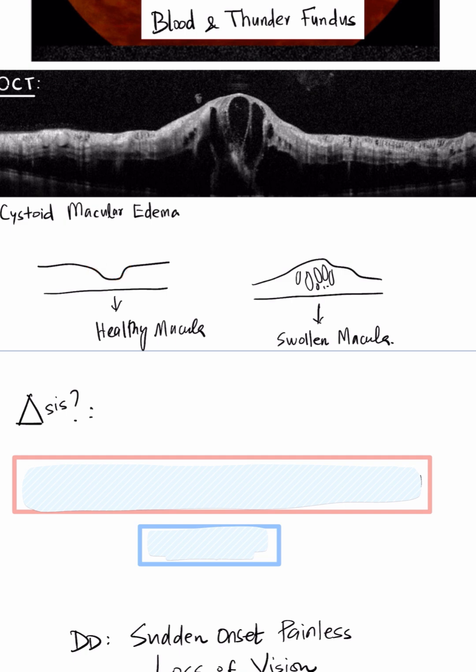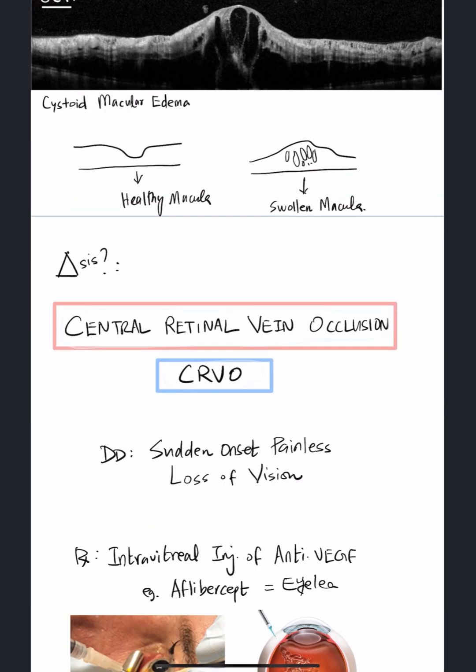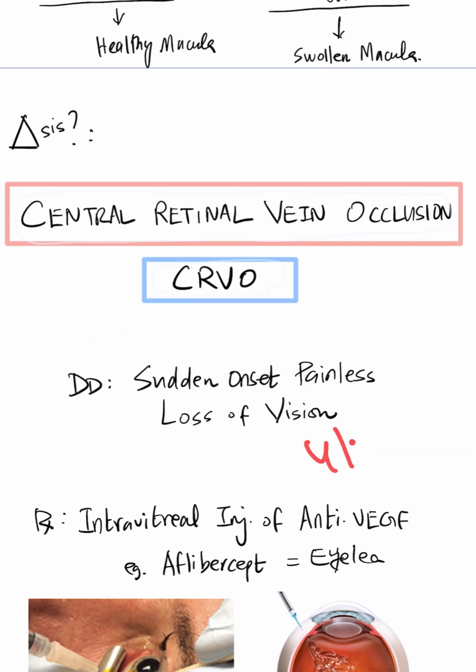So what is the diagnosis? The diagnosis in our patient is central retinal vein occlusion, or CRVO — one of the differential diagnoses for sudden onset painless loss of vision, which usually occurs unilaterally in one eye.